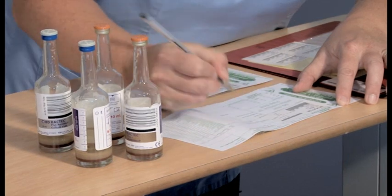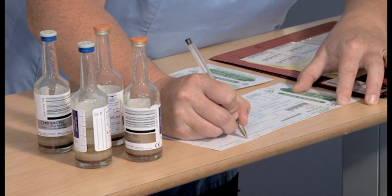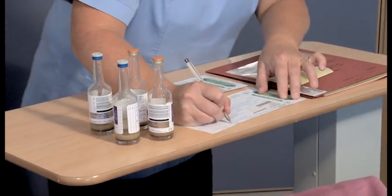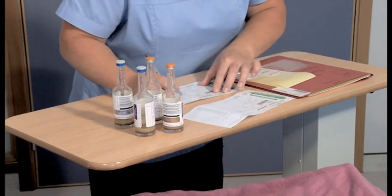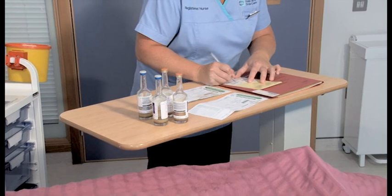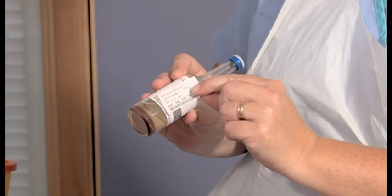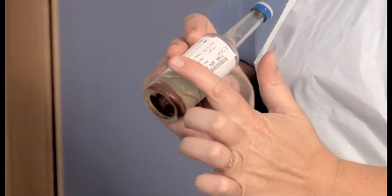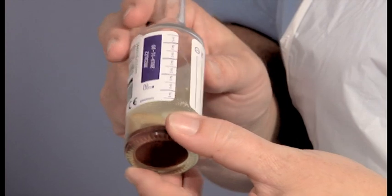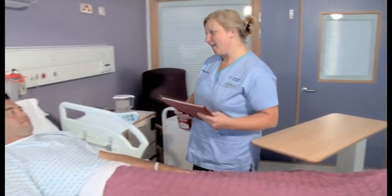When you have assembled the required equipment, it is important to ensure you complete the forms fully and that the patient history is relevant. This must include recent or current antibiotic use, as this information aids the study of the blood samples by the microbiologist. Place the patient's details vertically on the bottles, ensuring that the barcode label is not removed or covered.